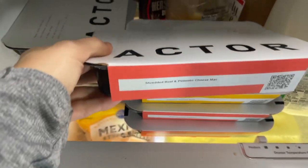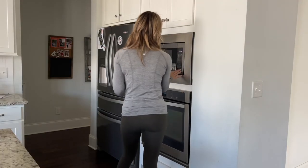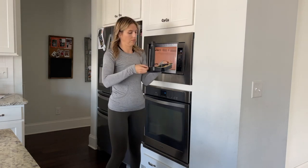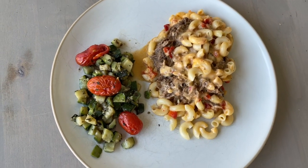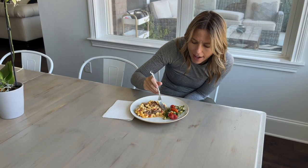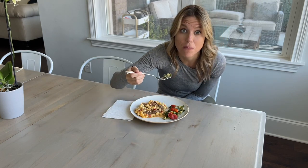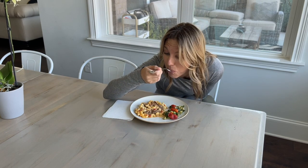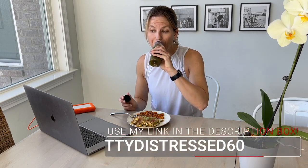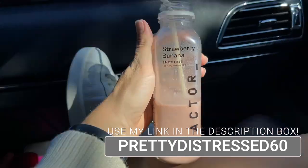I'm a terrible planner when it comes to meals and I usually resort to takeout and fast food, which is no good for you. I never have any vegetables in my meals. Factor is bringing those veggies to my meals because I can pick from their 30-plus dietitian-designed options every week. I'm even sneaking in some vegetables with their breakfast add-ons and their green juice, which is so yummy. You are going to love the convenience and the taste of Factor. Use my code prettydistress60 to get 60% off your first box today.